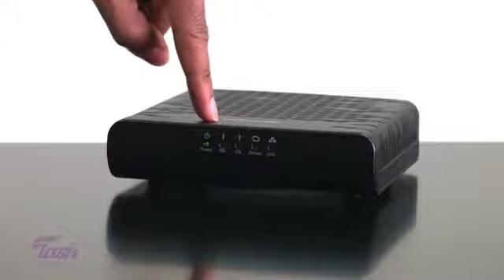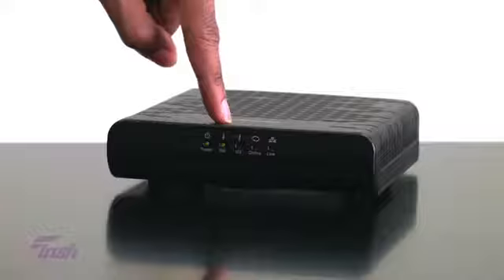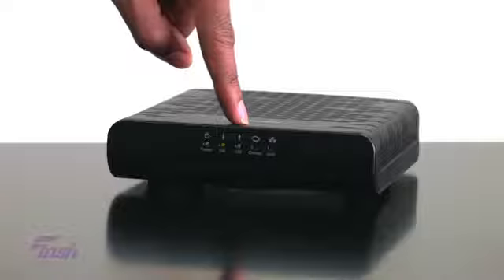The power light on your modem should always be solid once connected to the power outlet. The downstream light is looking for a connection to your provider, and once established, it should remain solid. The upstream light does the same thing as the downstream, and once a strong connection is established, the light should remain solid as well.